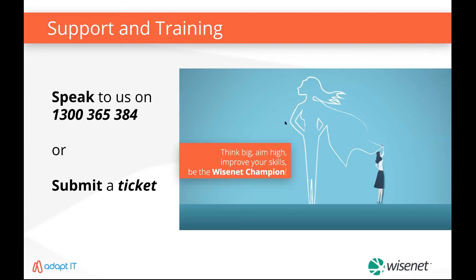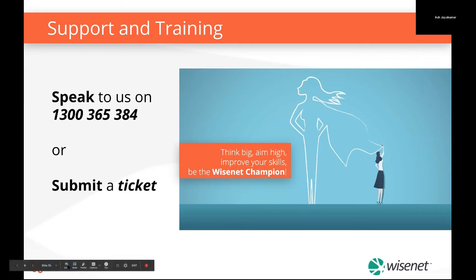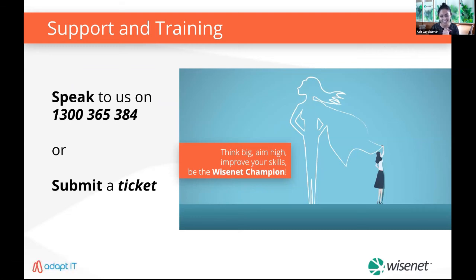Thanks Alistair. If you have any questions, feel free to raise your hand or type them in — I've answered a couple in the chat already. You can also call us on the 1300 number or submit a ticket at any point. I'll be putting a link for a 30-minute engagement meeting that you can book with any of our team members.